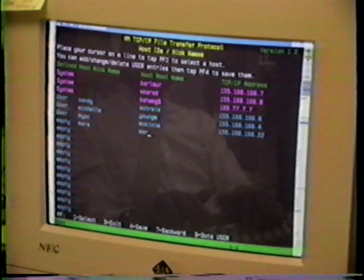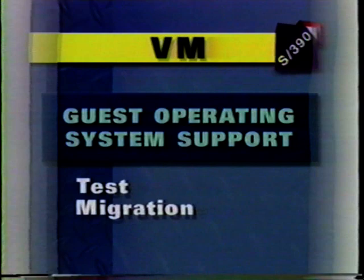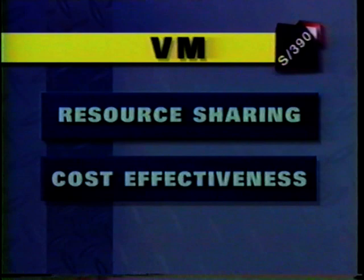As you can see, just as each business is unique, so are the ways users employ some of VM's classic strengths. One is VM's guest operating system support for test, migration, and production, with increased resource sharing and improved cost-effectiveness, and as a platform for open access and client-server.